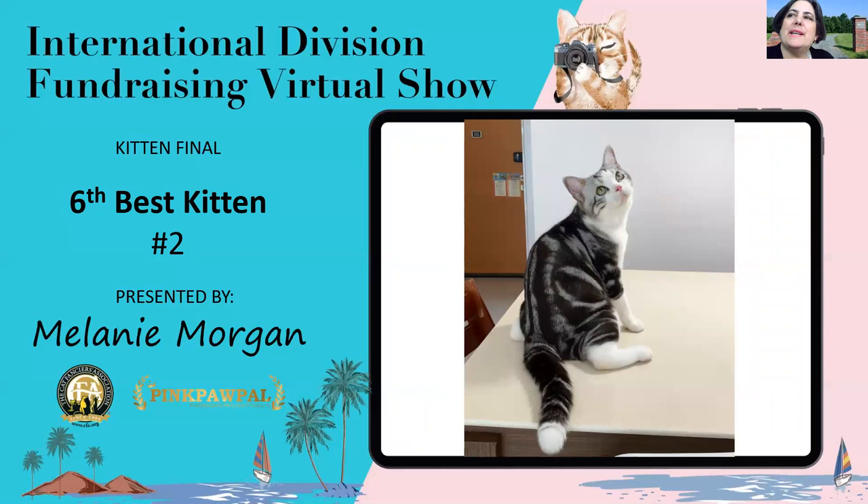Sixth best kitten on our short hair side: a four-month-old silver tabby and white American Shorthair. What a treat to see such clean, crisp silver color without a hint of tarnish anywhere, and deep green eyes with the perfect shape — that almond on top and rounded below. Even in the pictures, when you look at that coat, you can see the texture's correct, nice and even with the hard feel that we want to see. Really a lovely, balanced example of the American Shorthair, and my sixth best kitten.